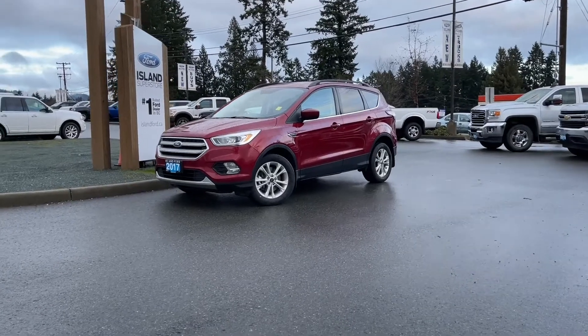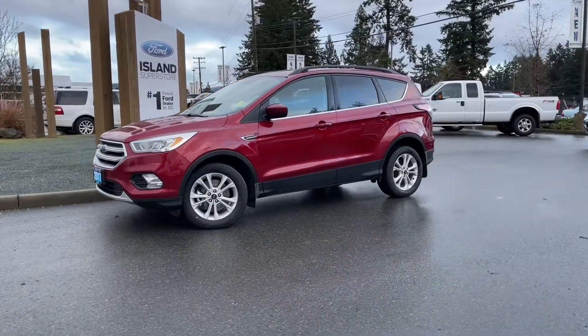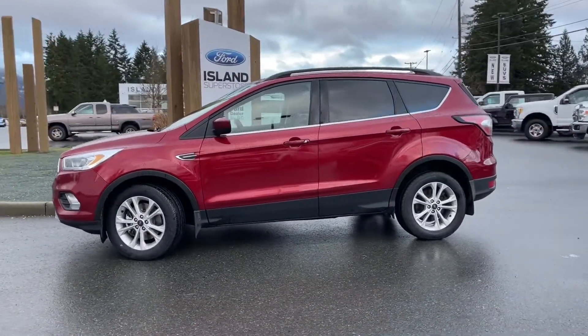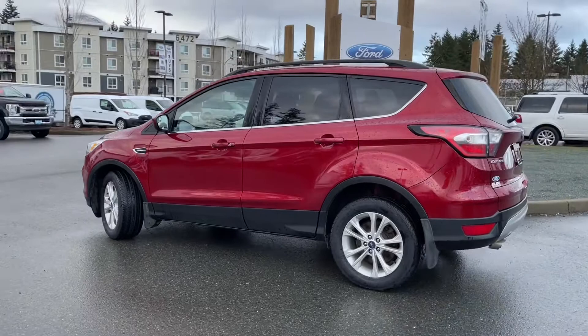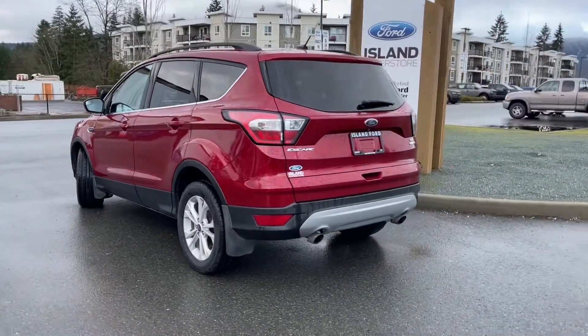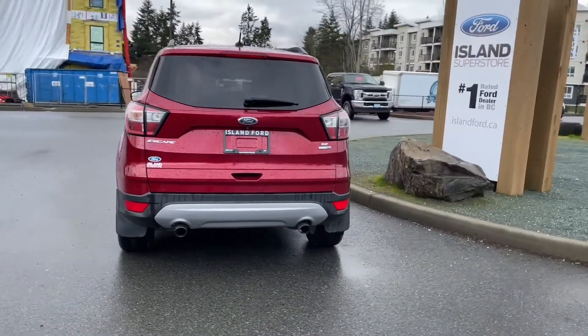It's a great day for a drive, especially in a 2017 Escape SE in ruby red metallic with charcoal cloth interior, seating for five, four doors and a hatch. It has a two-liter four-cylinder engine, automatic transmission and all-wheel drive. It also has navigation, reverse camera, heated seats and keyless entry keypad. You can take this vehicle out on a test drive and book it online at islandford.ca.